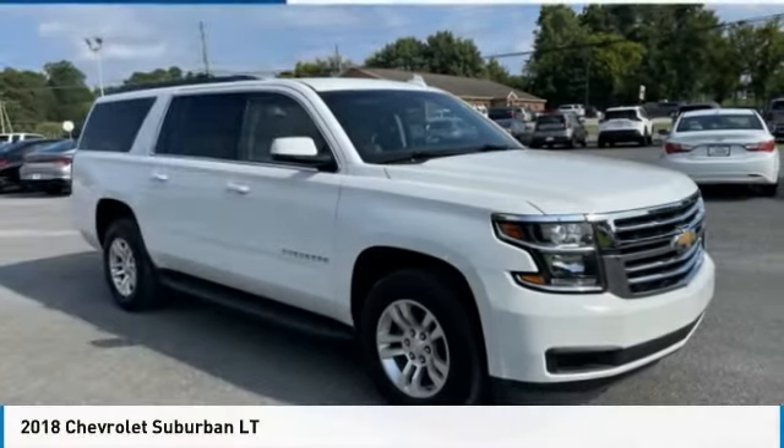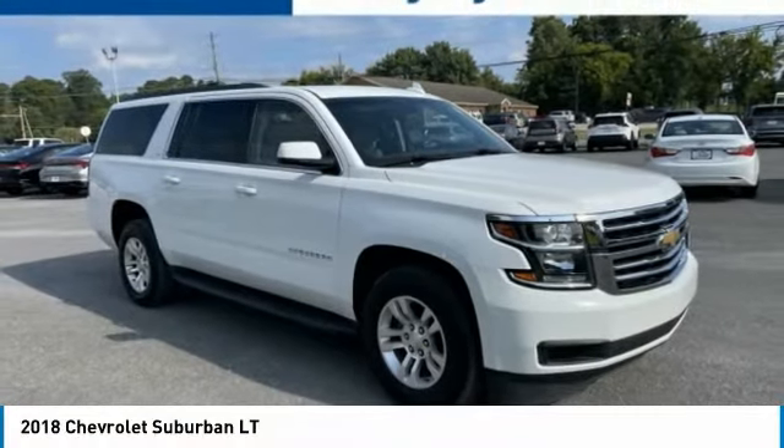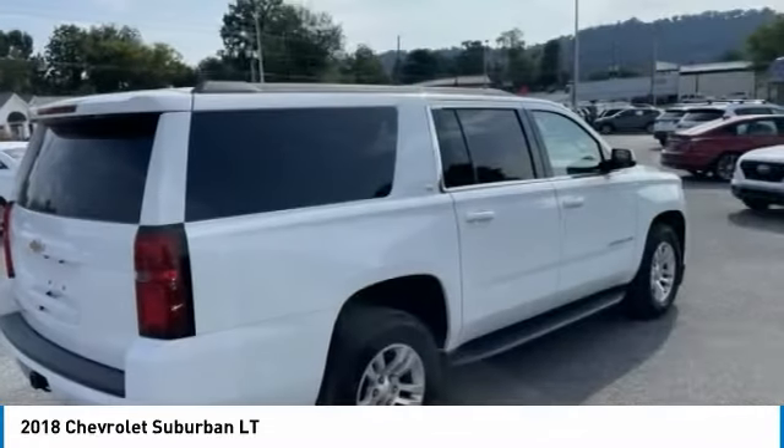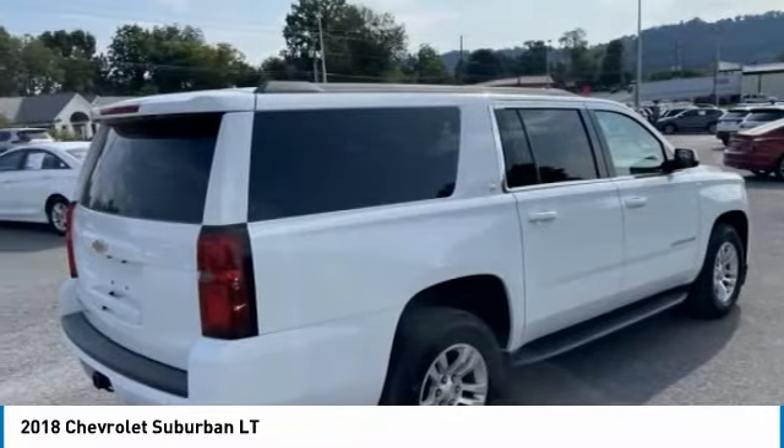The 2018 Suburban. Suburban excels at towing heavy trailers, hauling loads of people and gear, and enduring hard use and rugged terrain.